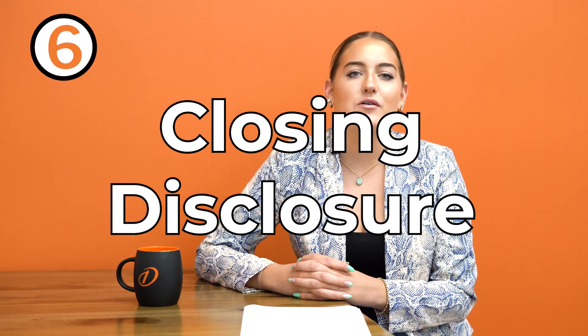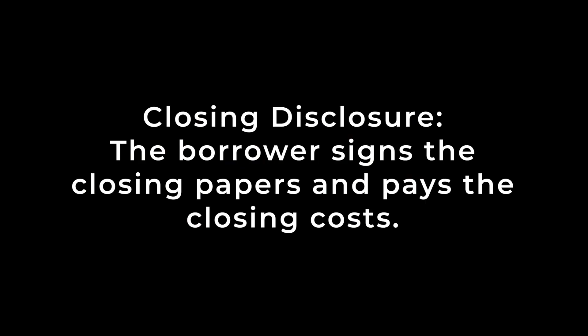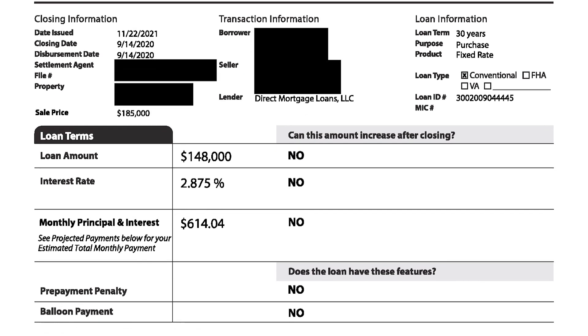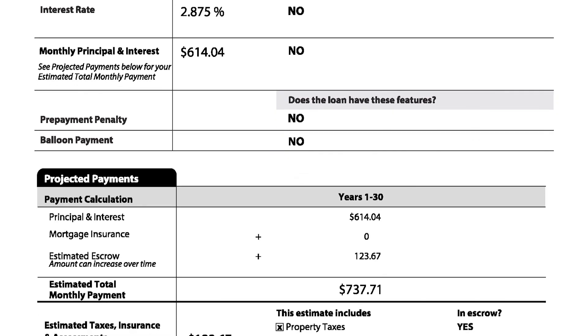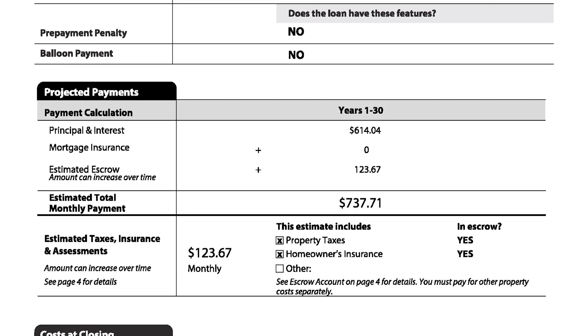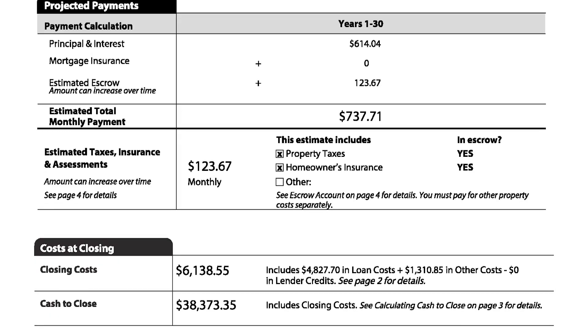Step six: the closing team will get all of the documents together and the borrower will come in and sign the closing papers and pay the closing costs. A closing disclosure is sent to the borrower three days prior, outlining all of the closing fees. Just like a realtor charges a fee to help you sell your home, a lender will charge a fee to help you find the perfect home loan for you. We want you to feel comfortable knowing all of the closing costs you can expect to pay prior to coming to the table.